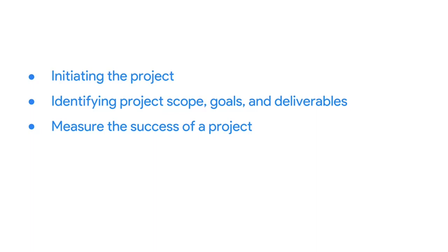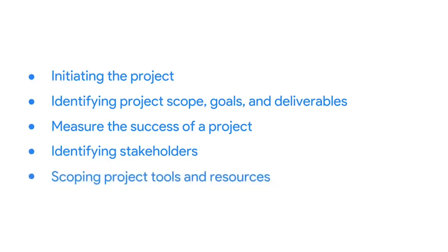Later, we'll talk about how to identify stakeholders. Stakeholders have a direct interest in the project's completion and success. We'll teach you about some really helpful tools you can use to define project roles and responsibilities, and more tools and resources you typically need to complete the work of a project. Finally, we'll introduce documentation that can help your team prepare for project kickoff. The skills you learn in this course will help you start projects of your own. We can't wait to get into these topics with you. So let's get started. Meet me in the next video.